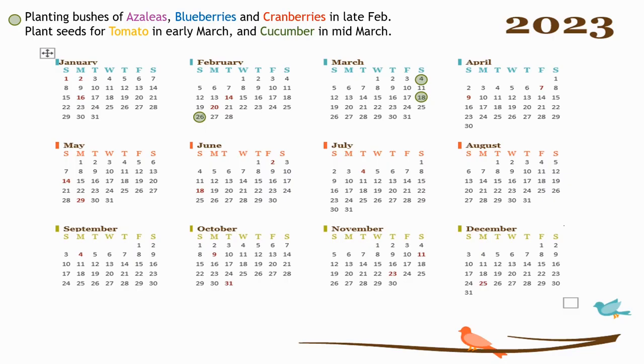This is my planting calendar. I will plant my bushes of azaleas, blueberries, and cranberries in late February. As long as I take good care of them, I will have yummy berries and beautiful flowers year after year. For my tomatoes and cucumbers, I will plant seeds for them. My tomatoes will be planted in early March, and my cucumbers will wait a couple weeks until mid-March.